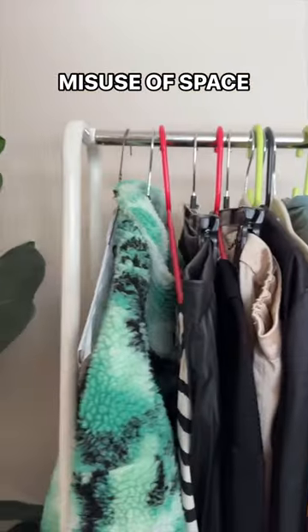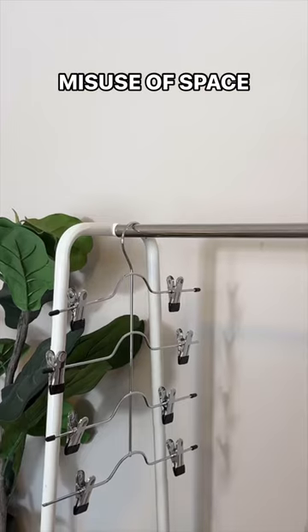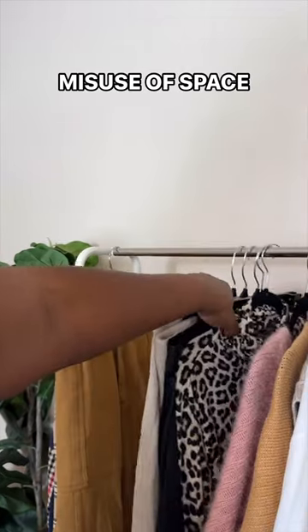Speaking of that, instead of adding more hangers and packing stuff in, utilize your vertical space with these multi-layer hangers so you can fit more items.